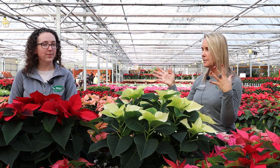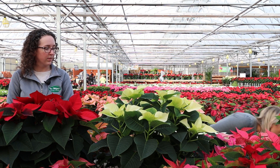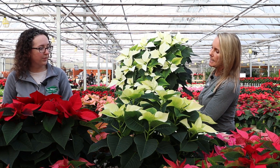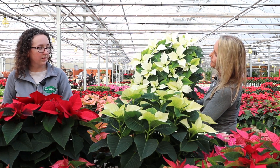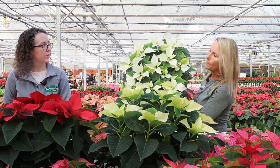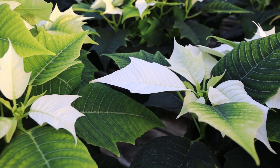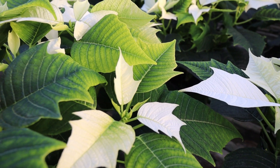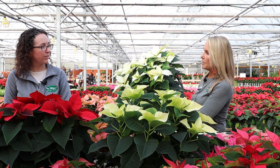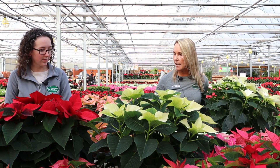This one falls in the traditional family of poinsettias but it is new. This is called Alaska. The white of it is a more pure white color, but also take a look at the leaves — do you notice anything different? They're almost holly shaped — yeah, they're a little more cut, like an oak leaf or a holly leaf. That's a really unique variety that we're carrying this year. It's new for us and I think it's really stunning.